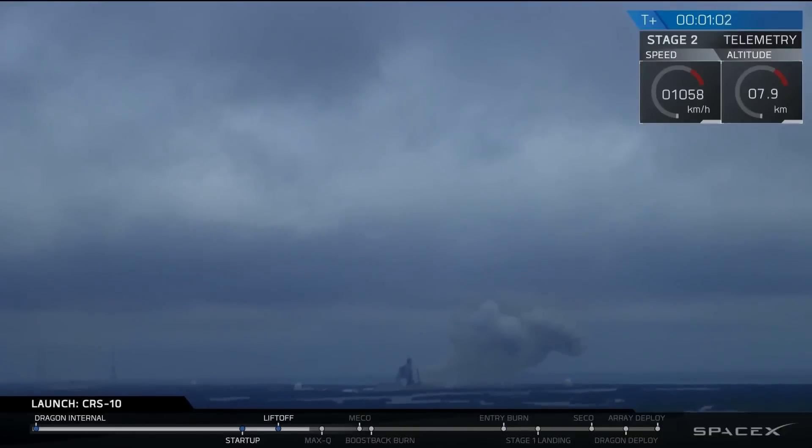And Falcon 9 is on its way to delivering Dragon for its 10th commercial resupply services mission. This is the first time a launch vehicle has left Earth from 39A since the space shuttle Atlantis in 2011.